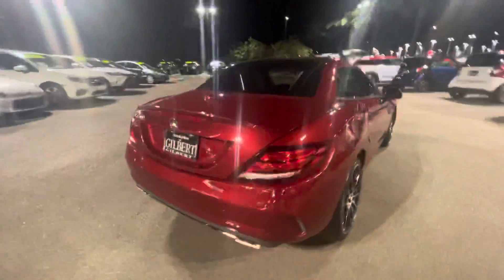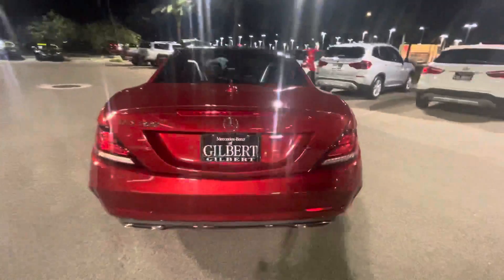Keyless entry, push-button start, and a mean little four-cylinder engine. You've got your wheel locks, owner's manual, and floor mats.